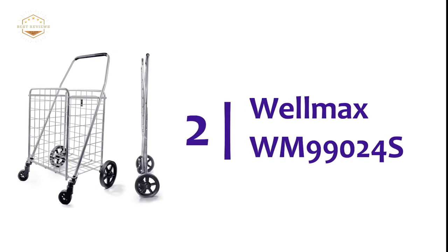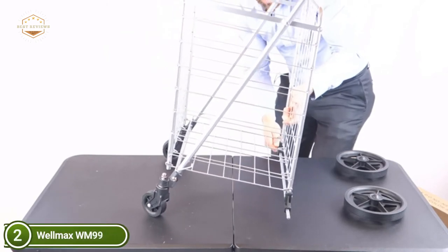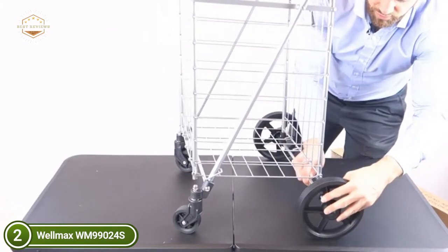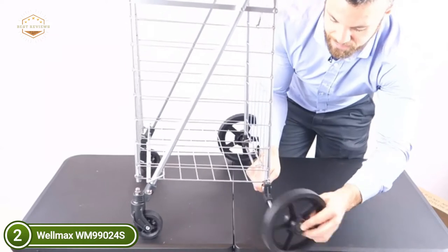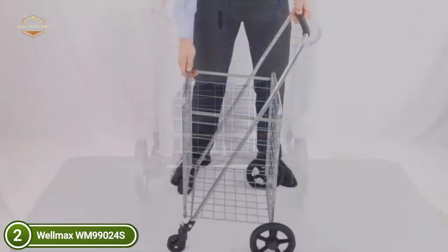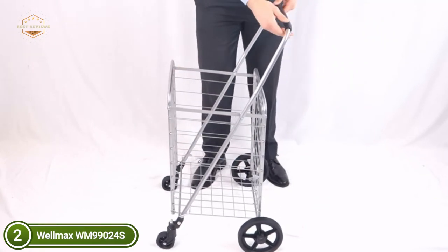Number 2 on our list, the Wellmax WM99024S. It requires only minimal assembly, and this portable shopping cart folds up to be ideal for every family. The lightweight yet robust Wellmax shopping cart is able to hold lots of things that weigh up to 66 pounds. It's even more convenient, as this cart is designed to fold flat, meaning it won't consume valuable space within your apartment or home. Design and functionality are two of the primary goals at Wellmax. Utilizing premium metal components, this cart was designed to stand up to even the most severe wear and tear.